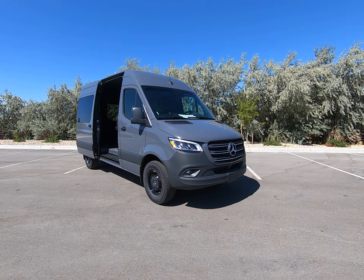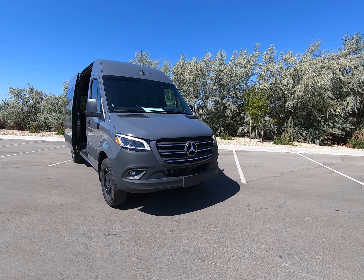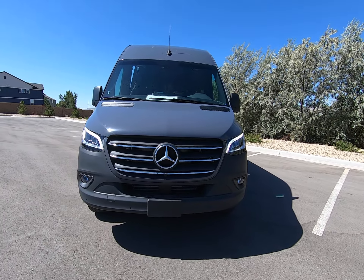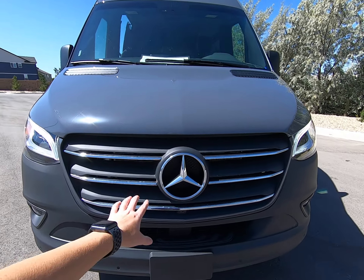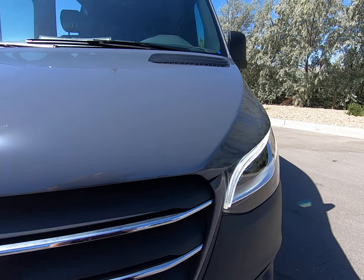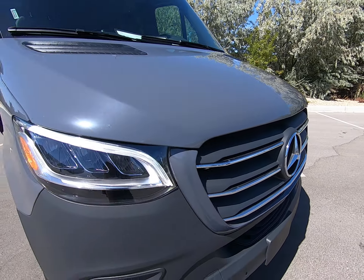Hey everybody, today I'm here at the 2020 Mercedes-Benz cargo van. This is a 144-inch wheelbase high roof, dressed up in a beautiful gray. Big Promistar front camera. We have a step up when you need to work on the engine. Beautiful LED lights. This is the new body style.